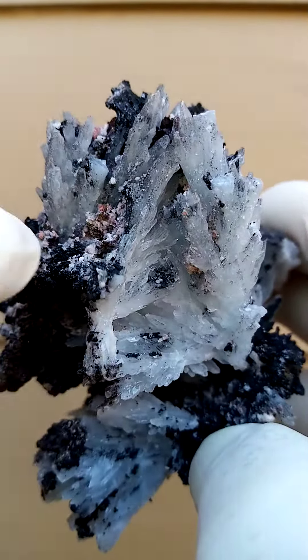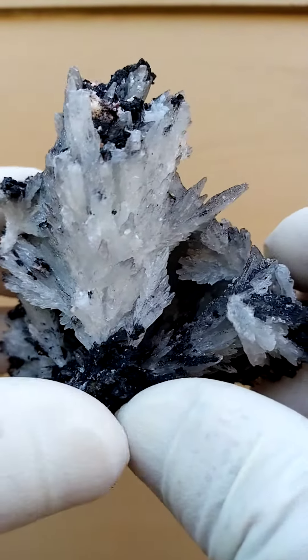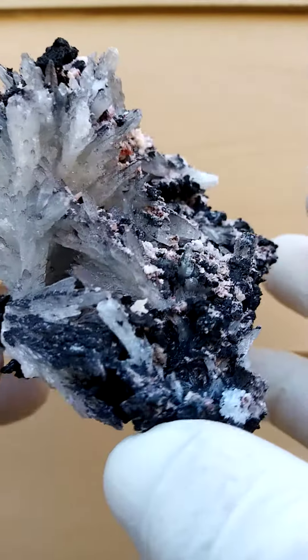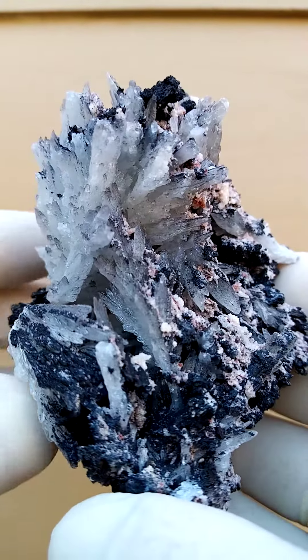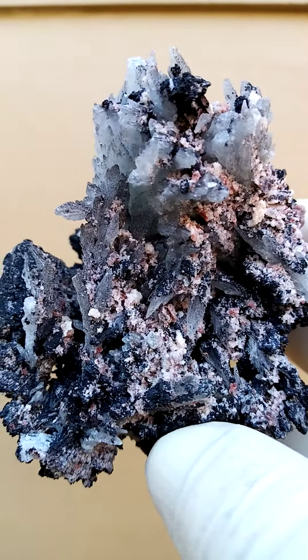This is how I would display it — to show that feature over there and running across into that one. But of course, all the way around on a turntable. And even this angle is rather appealing, where you have that spray formation like a starburst of the Celestines.